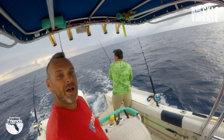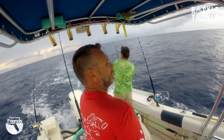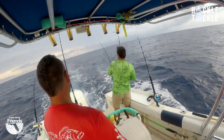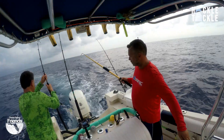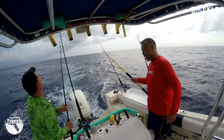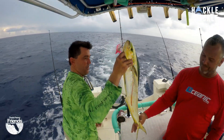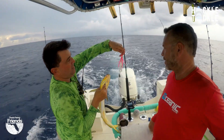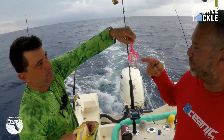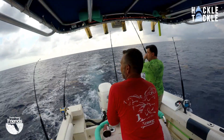We've been trolling for about a half hour, guys. Found the weed line, seen the birds. We've got the mahi. Yeah, buddy! That'll do it. Beautiful. That's what it was on right there — pink mahi candy.